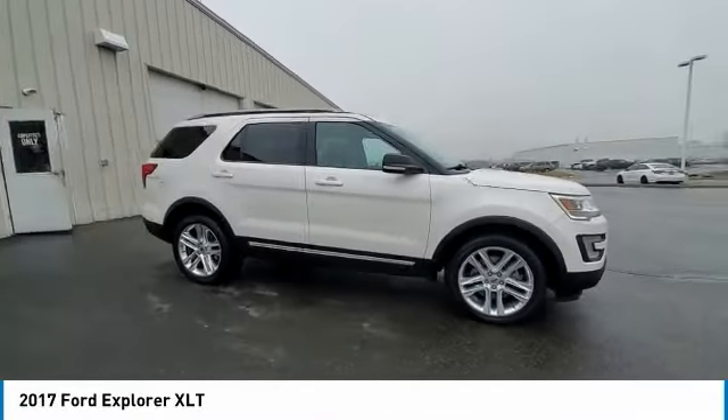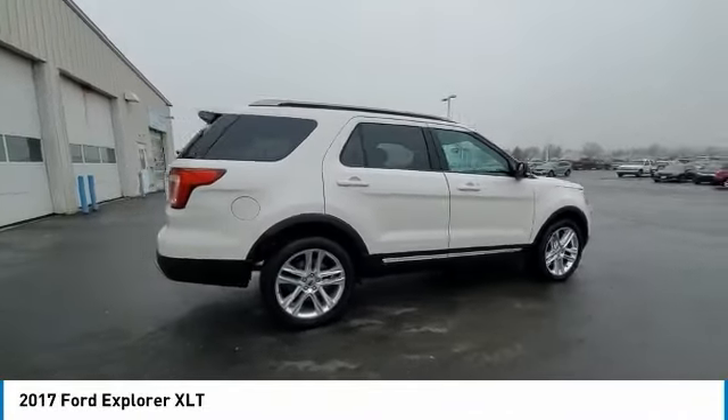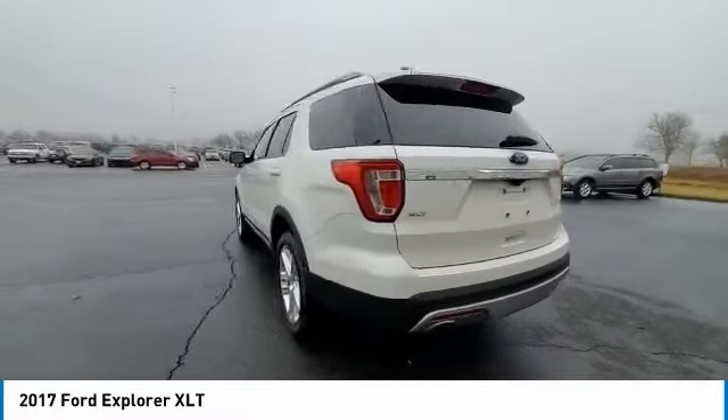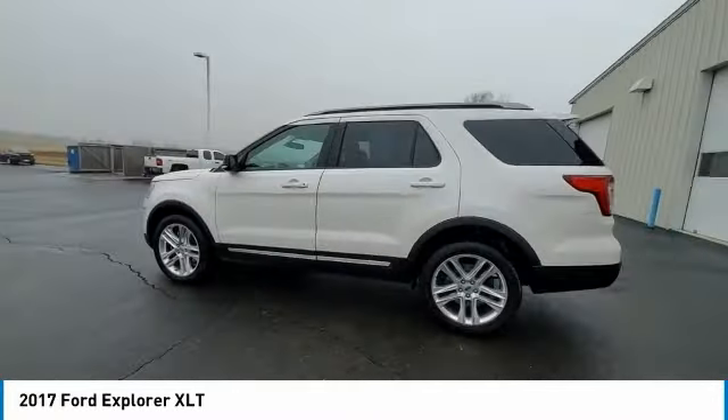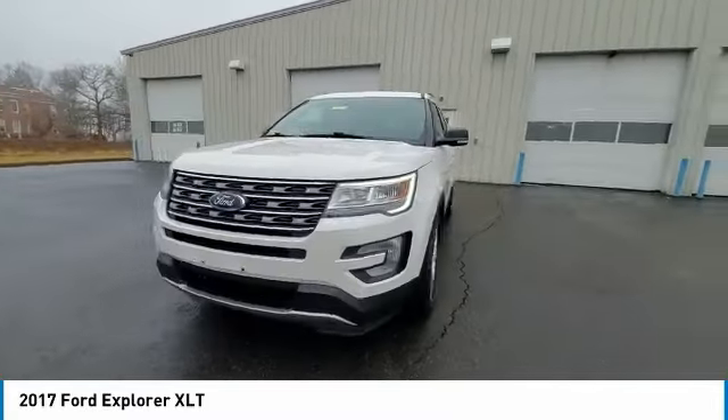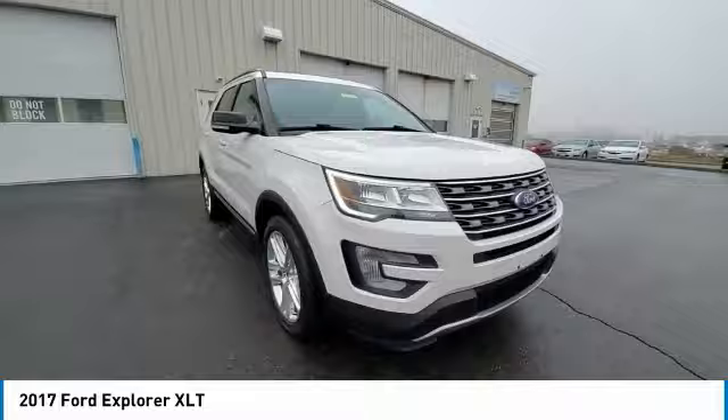Looking for the right vehicle? Check out the 2017 Explorer. You've got a lot of capabilities to call on in a Ford Explorer. Don't underestimate your choices. This vehicle has less than 95,000 miles. Here are some of this vehicle's great options.